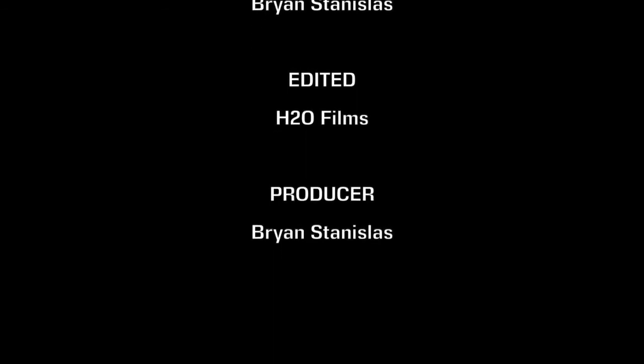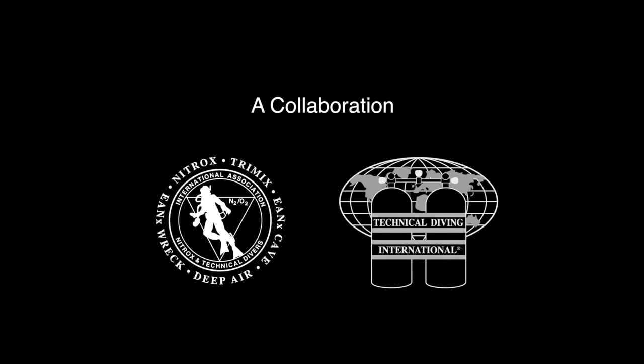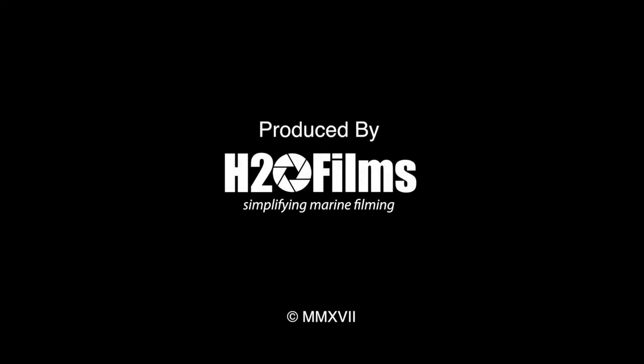We will be continuing to explore the stress of diving and rescue scenarios on technical and recreational divers. The aim continues to be to provide data which helps us all evaluate our training and fitness. IANTD UK and TDI invite other agencies to contribute to this process. Thank you.